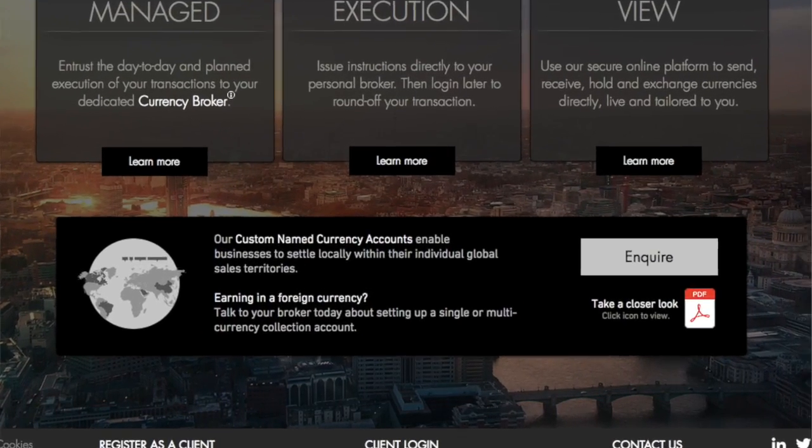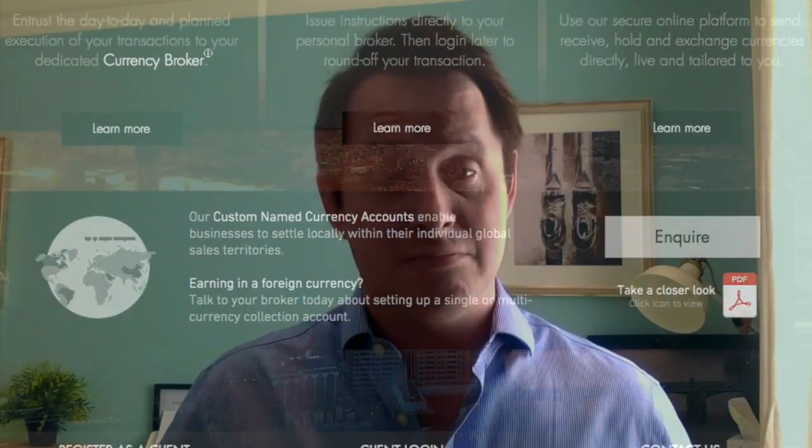We're getting increasing calls from businesses, many of them working in the Eurozone, who don't want to open a bank account in a foreign currency but would like a facility that helps them hold a particular currency as and when payment is issued. Kind attention and we will see you tomorrow.